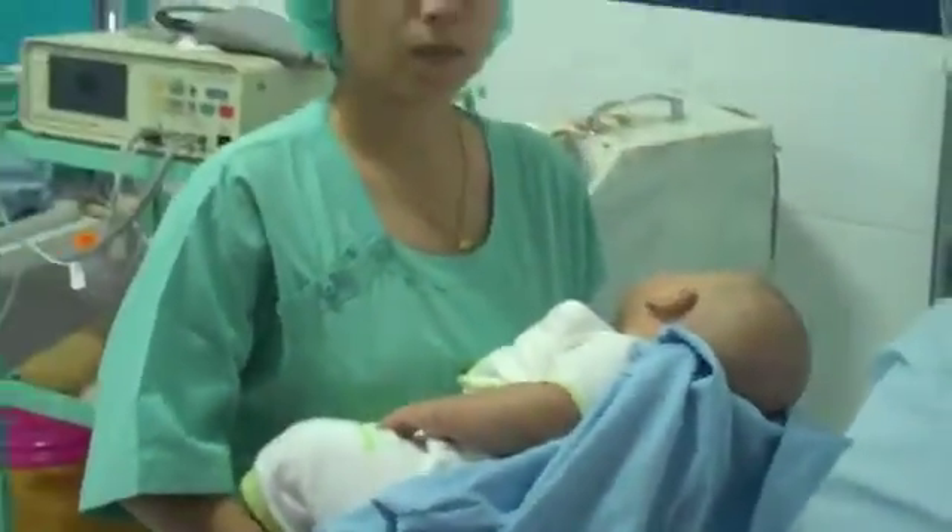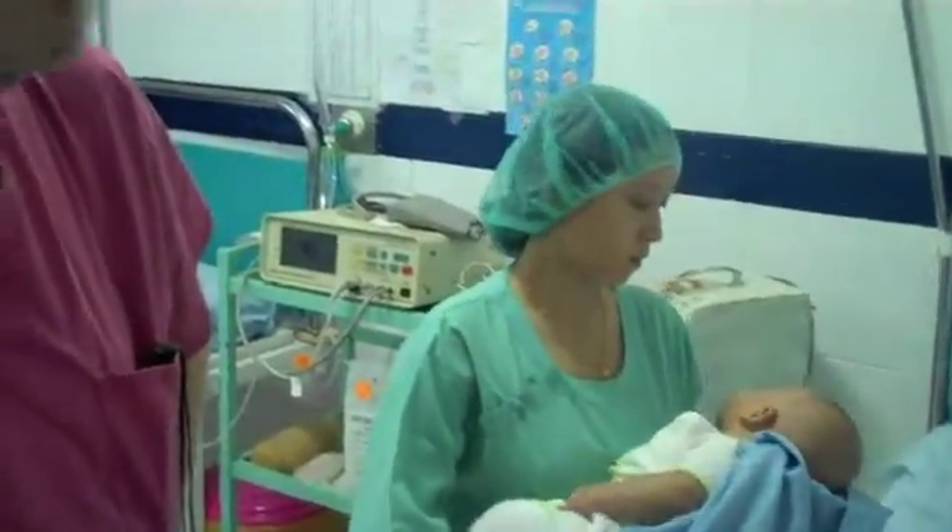Infantile glaucoma is in many situations a uniformly blinding disease and has been for many years. We have very good treatments for pediatric glaucoma and we're going to hopefully go ahead and perform an operation on one or both of his eyes to manage his pediatric glaucoma.